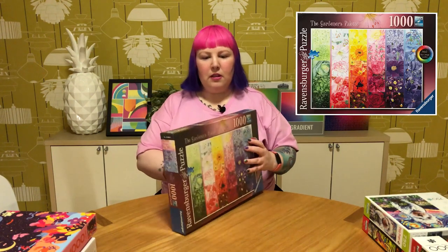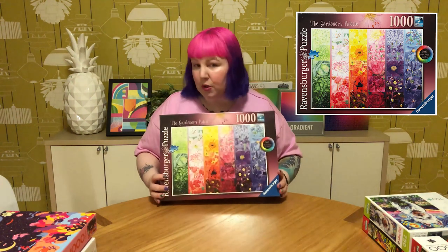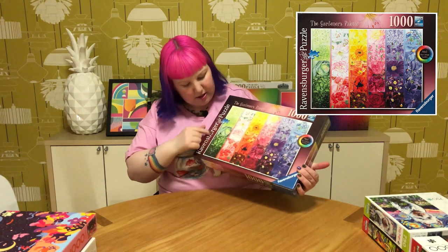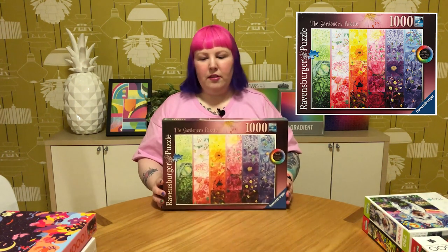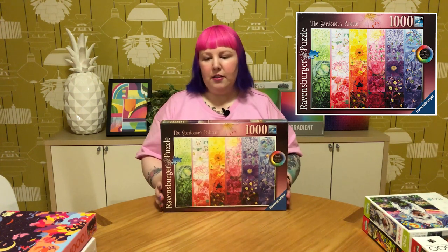Then we have one that's a different series — it's called The Gardener's Palette, and it says Number One: The Cottage Garden, so I'm guessing there will be more in this series. This one was definitely on my wish list, and you can probably see why — it's a rainbow gradient. But it's not just any rainbow gradient; each column of colors is made up of different flowers or plants, and it actually labels what each one is. A pretty informative take on the rainbow gradient format. I don't think it'll be too hard to do but it'll look really nice when it's finished, and I can see myself doing this a few times.